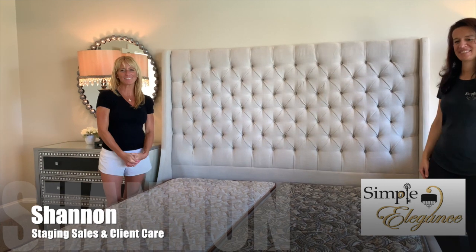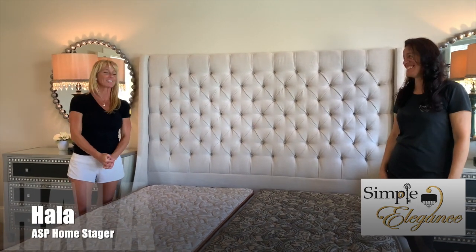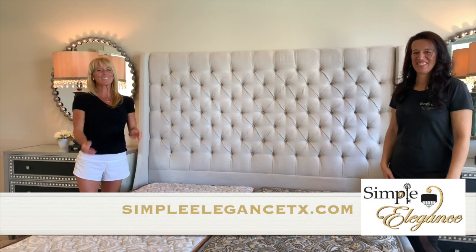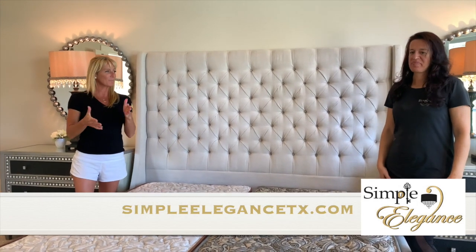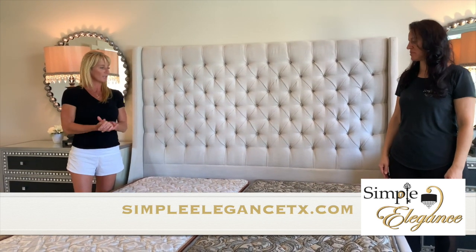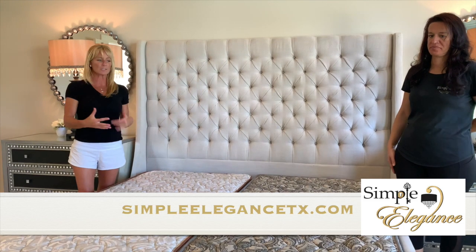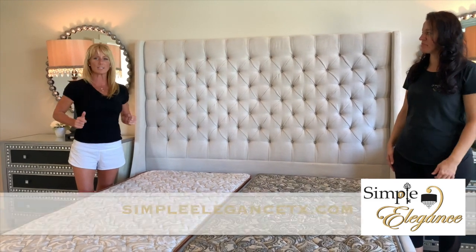My name is Shani and I'm with Simple Elegance Home Staging, and this is my better half Holla. Today we are going to focus on the tricks and tips of staging and how to make a master bedroom bed look really luxurious. We're going to focus on how to make the bed with the pillows and the sheets.